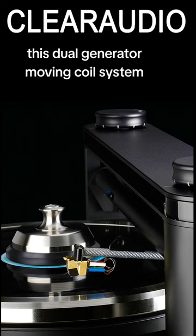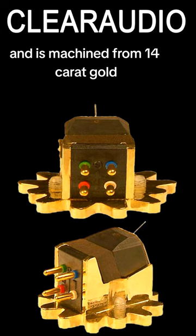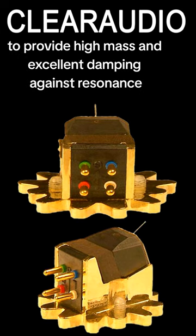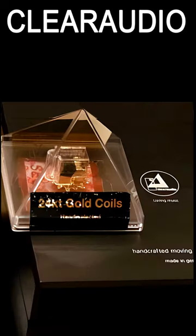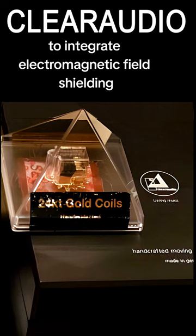This dual-generator moving coil system uses pure 24-carat gold wire and is machined from 14-carat gold to provide high mass and excellent damping against resonance. It's also the first moving coil cartridge in the world to integrate electromagnetic field shielding.